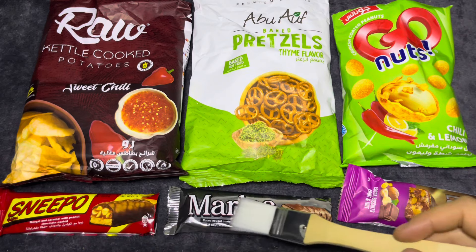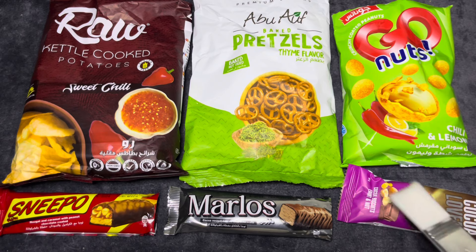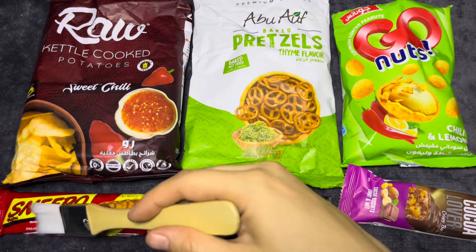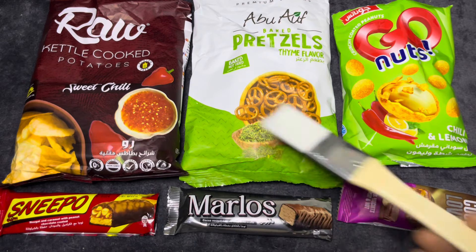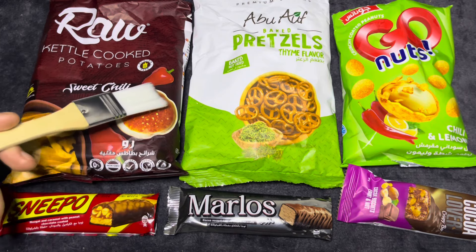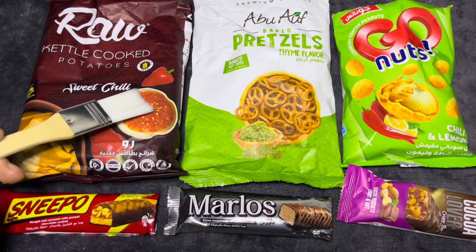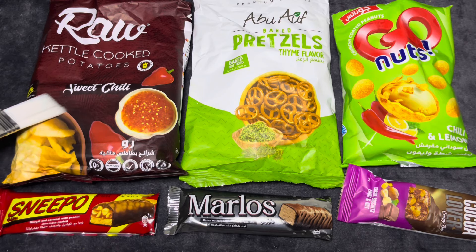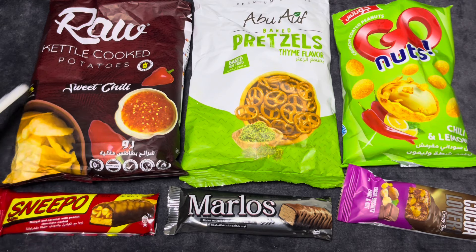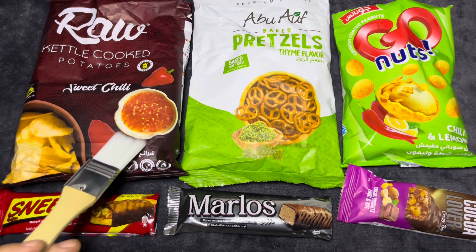And then we have three chocolate bars. This one looks more like a granola bar than a chocolate bar. It says: 'A sweet, irresistible fusion of crispy perfection and a mouth-watering sweet chili flavor. The zesty heat of chili, complemented by a subtle sweetness, creates a bold and utterly addictive Egyptian favorite.' It's cooked in sunflower oil, and it's gluten-free and vegan.